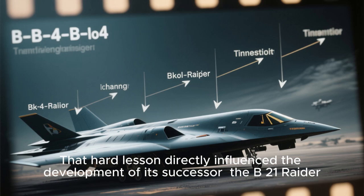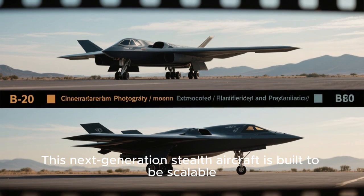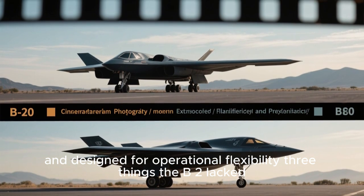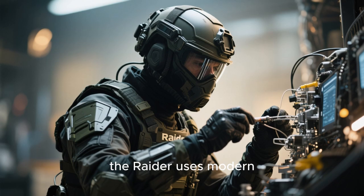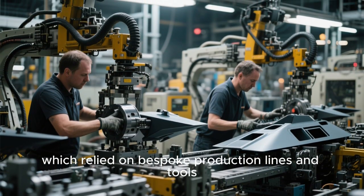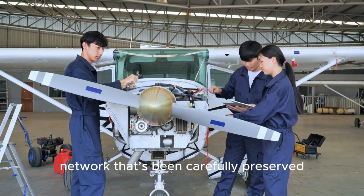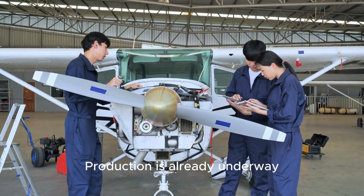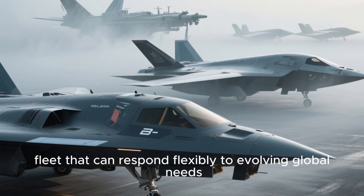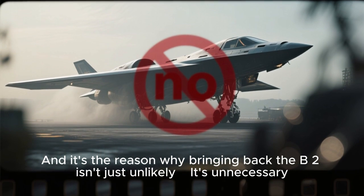That's where the B-21 Raider comes in. That hard lesson directly influenced the development of its successor, the B-21 Raider. This next-generation stealth aircraft is built to be scalable, affordable, and designed for operational flexibility — three things the B-2 lacked. The Raider uses modern, digitized assembly processes, including 3D modeling, automated tooling, and a distributed supplier network carefully preserved and documented for long-term sustainability. Production is already underway, and it's the reason why bringing back the B-2 isn't just unlikely — it's unnecessary.